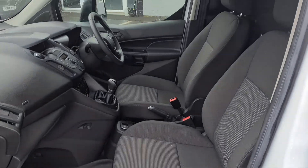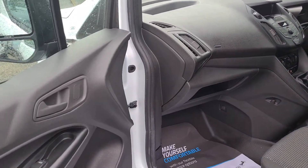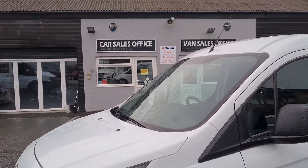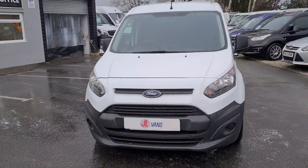This van is available to view in person, as it is on the forecourt. We can offer finance as well as part exchange on all our vehicles. If you would like any more information about this particular van, or any other vehicle we have currently in our stock, please get in touch.